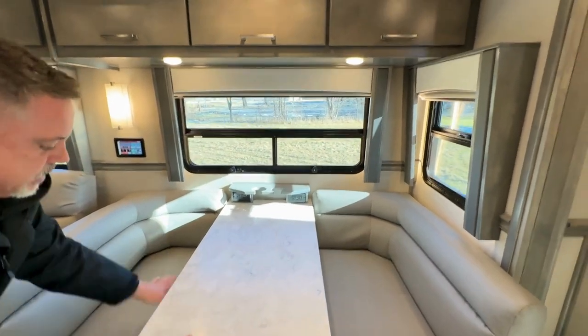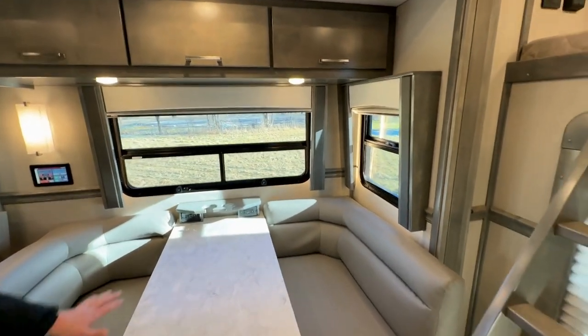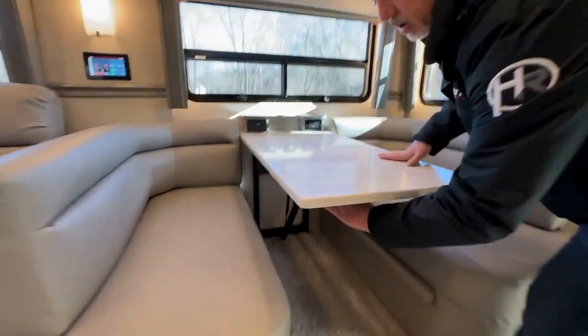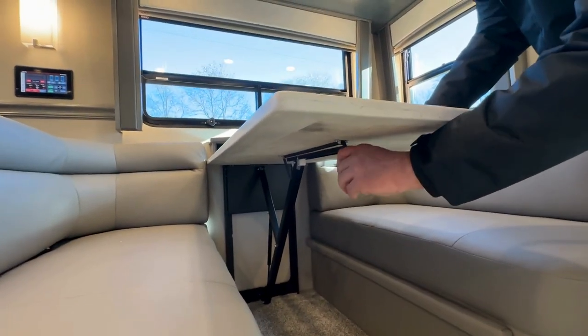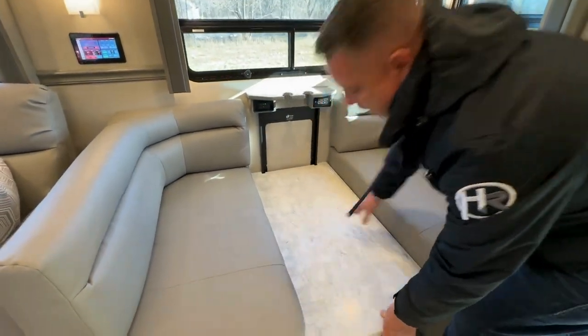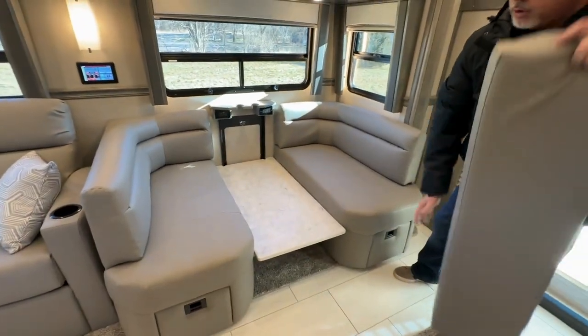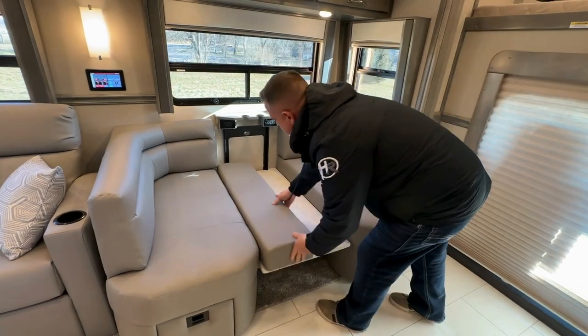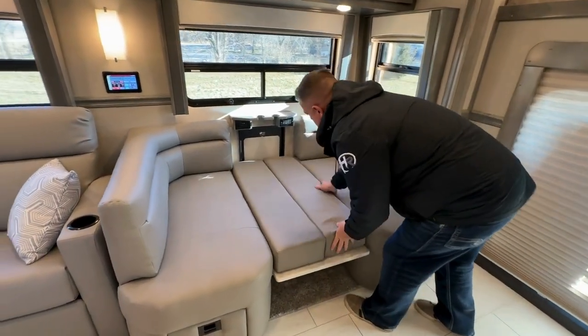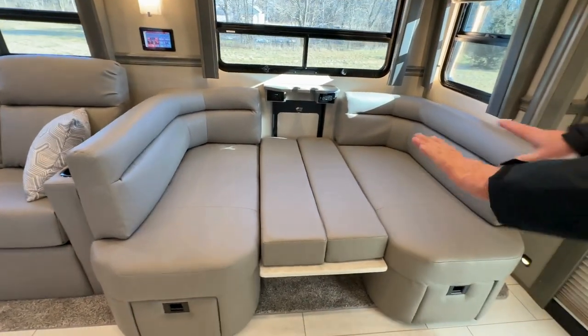This table retracts, goes down, and you take the cushions out and it folds into a bed. Underneath here is a lever — you just flip it down and this retracts. Then you put your cushions in and you have a small bed. Put your bedding down and you're good to go.